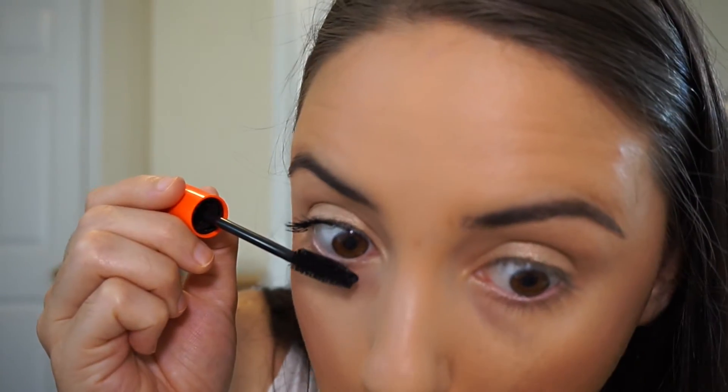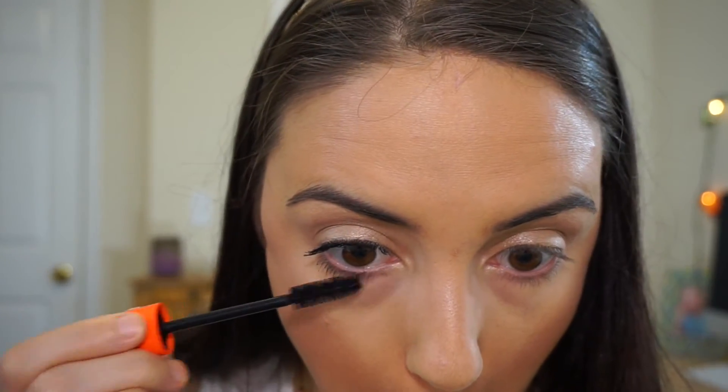You can see the difference — this eye is definitely more volumized and a lot longer than the eye without mascara. I'm going to add a little bit more and then go ahead and do my lower lashes.